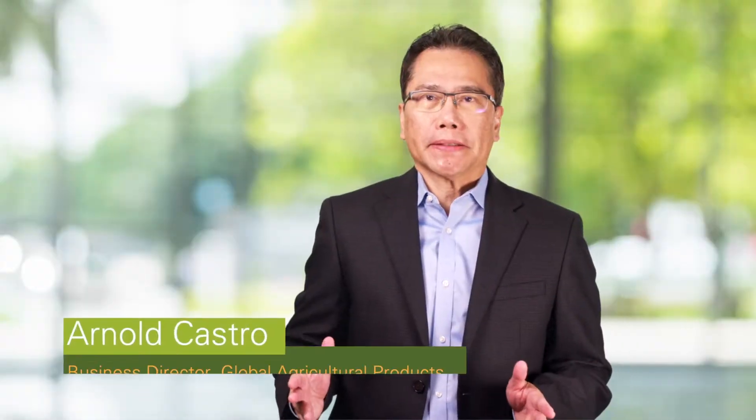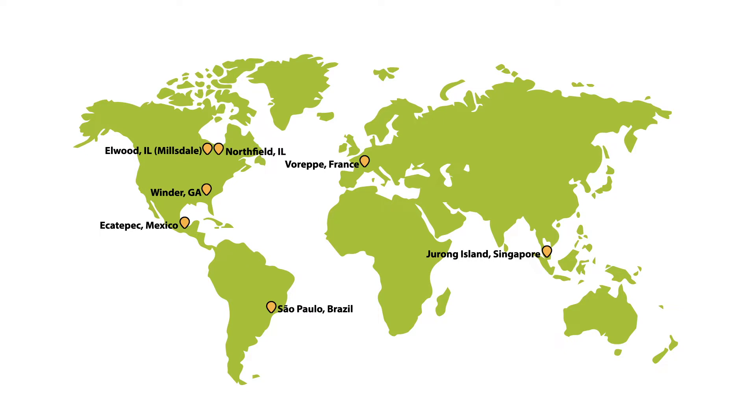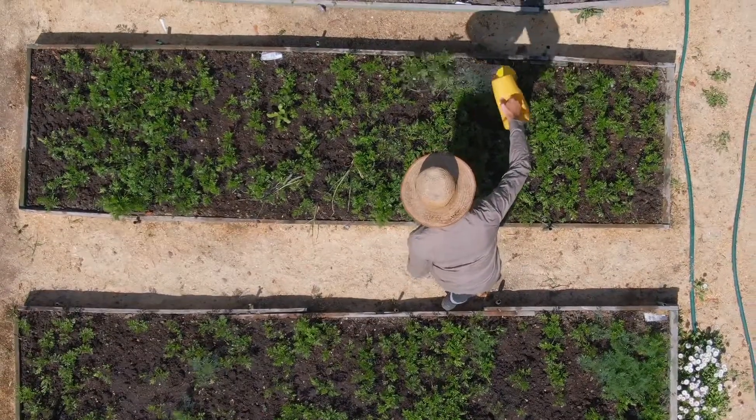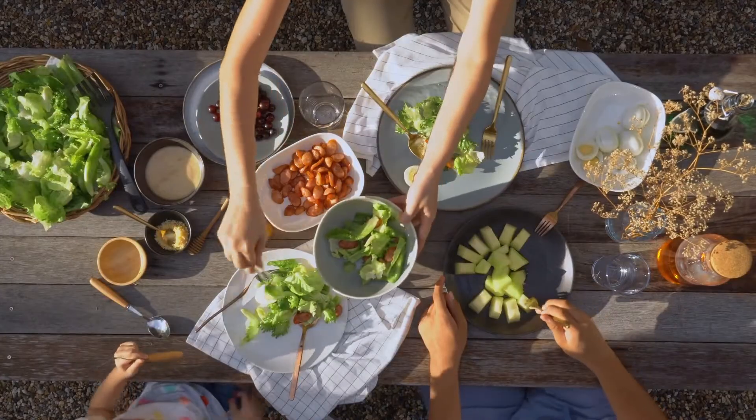Over the past decades, we have expanded our footprints and resources strategically to respond to agricultural needs around the world. This global presence ensures that we have solutions available for each region we serve. In North America,